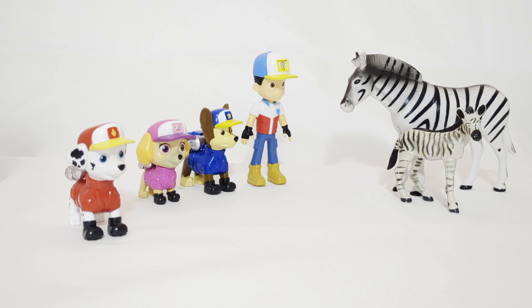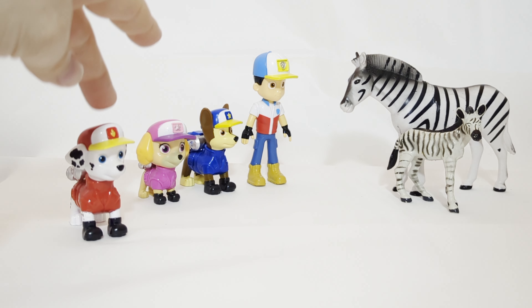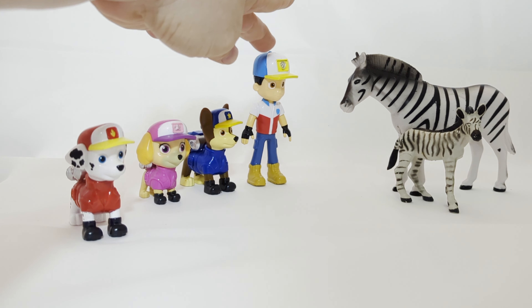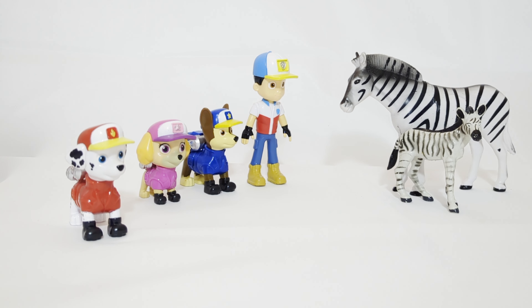Hi and welcome to Z's Playroom. Today Marshall, Skye, Chase and Ryder from the Paw Patrol will be visiting a safari park zoo and seeing animals that come from the continent of Africa.